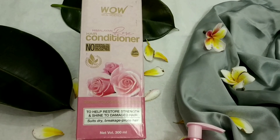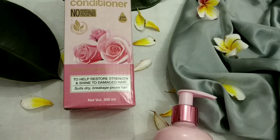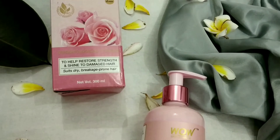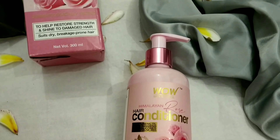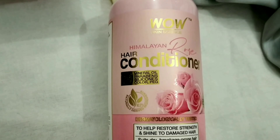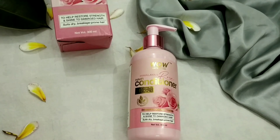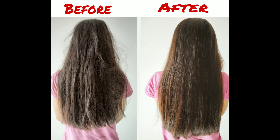On normal days I use WOW Skin Science Himalayan Rose conditioner, but when I use the hair mask I don't use conditioner. If you have dry, frizzy, or damaged hair, this is the best way to make your hair manageable with shine.